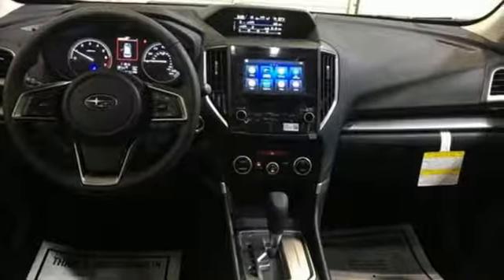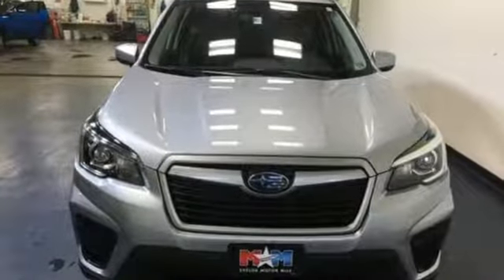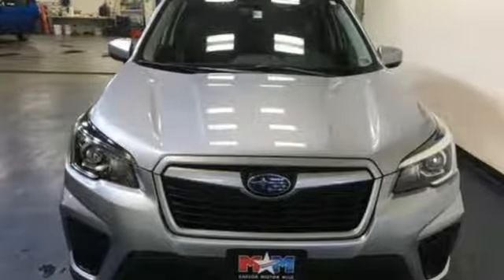When you want long lasting reliability paired with great gas mileage and award-winning safety, you want Subaru. Take it for a test drive today.